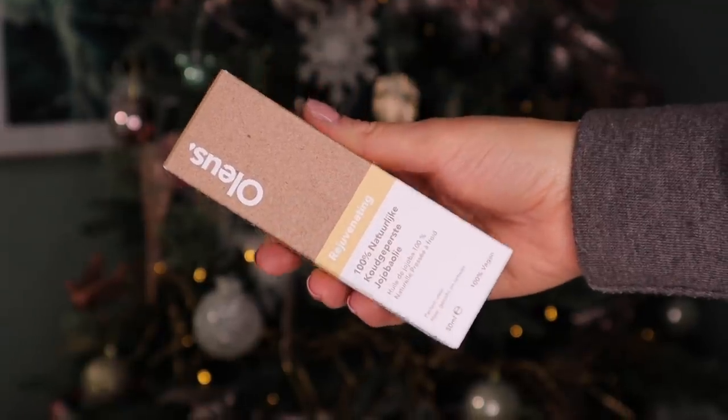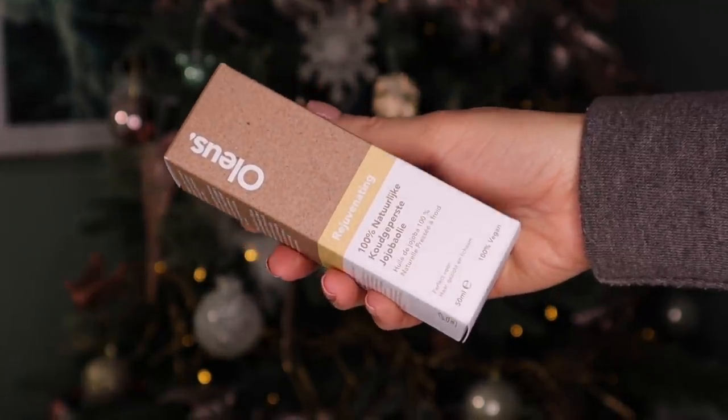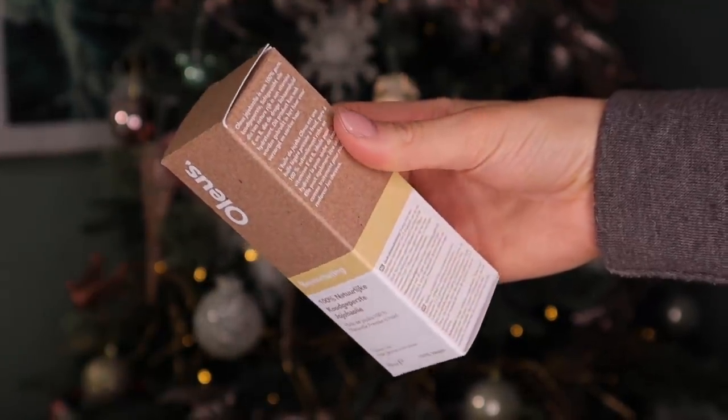Day number 16. This is a new brand I've never tried before — it's by Oleus, and this is a rejuvenating 100% natural cold-pressed Jojoba oil, natural daily support for dry, rough hair and skin. It's multi-purposeful. Jojoba oil is naturally enriched with vitamin E, so it's very good for dehydrated skin. If you find oils to be quite a lot for your skin, you can actually mix it in with a moisturizer. It has a little pipette — I'd be inclined to drop a little bit into a conditioner or a hair mask. That would work insanely well.